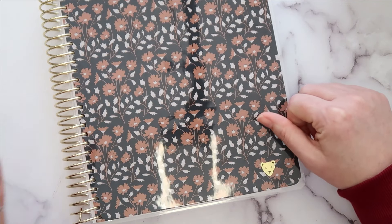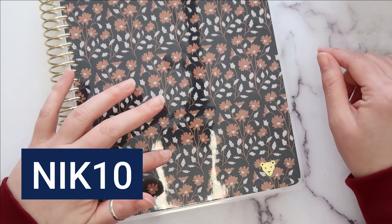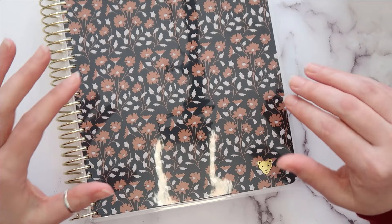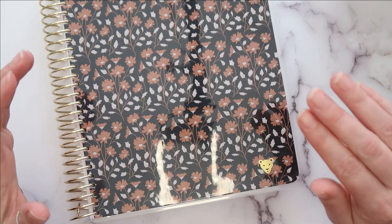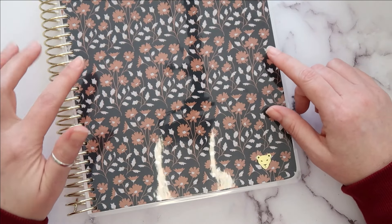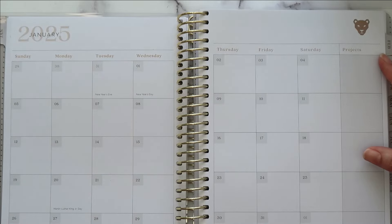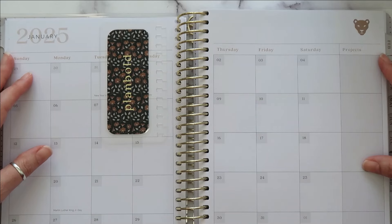I do have an affiliate code — it is NIK10 (N-I-K-10) and that will give you 10% off your purchase. This week the planner is on sale for Black Friday for 20% off, and you can stack my code with your purchase. So if you purchase it this week you get 20% off, then add my code for an additional 10% off — that is a deal! Let me know your thoughts, thank you so much for watching, and if you're new to my channel please consider subscribing below.